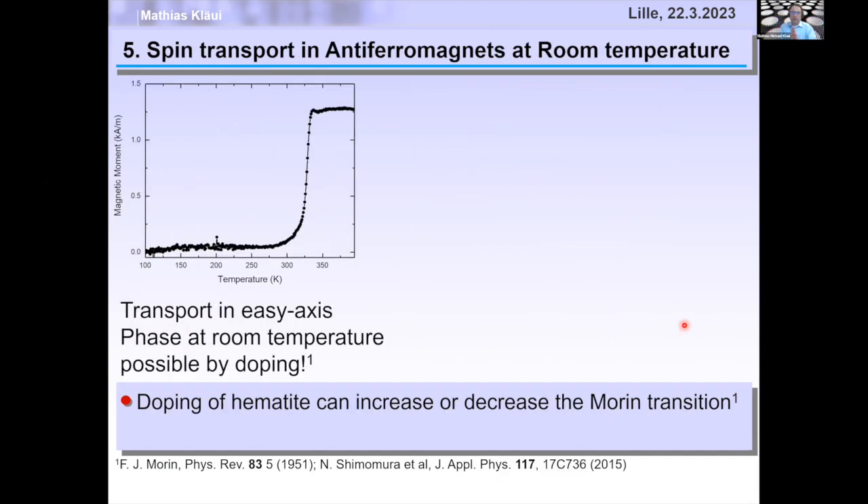One problem companies raised: hematite only transports spin below the Morin transition at 250 K, which doesn't work at room temperature. We talked to colleagues in Israel and they moved the Morin transition above room temperature by doping, so we can get easy-axis transport even at room temperature. There's also another material where long-distance spin transport was recently observed at room temperature.